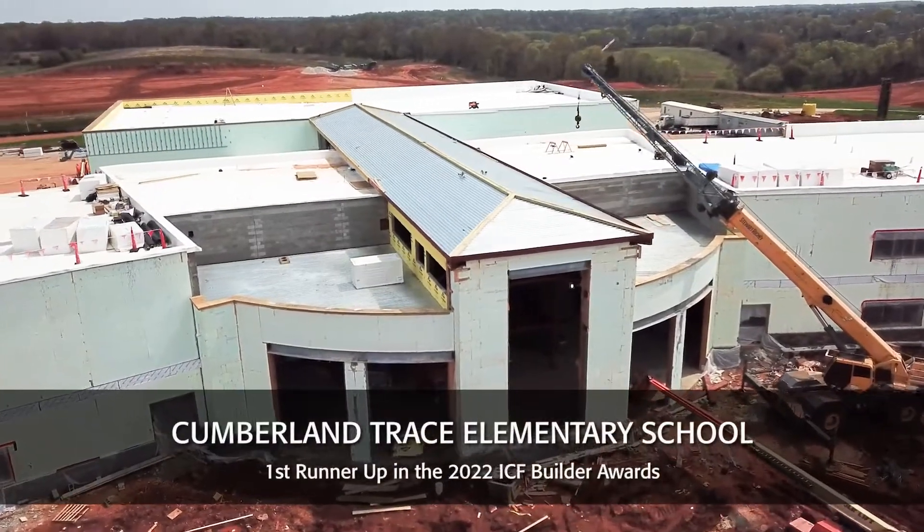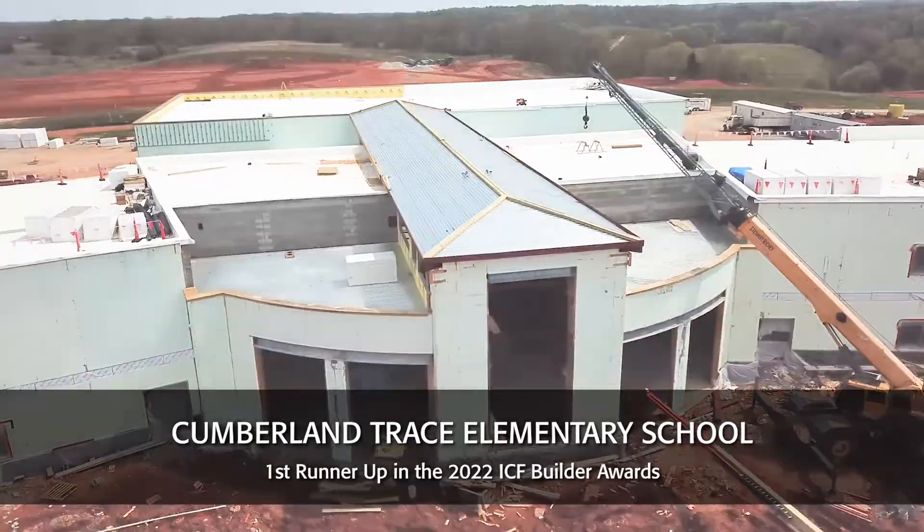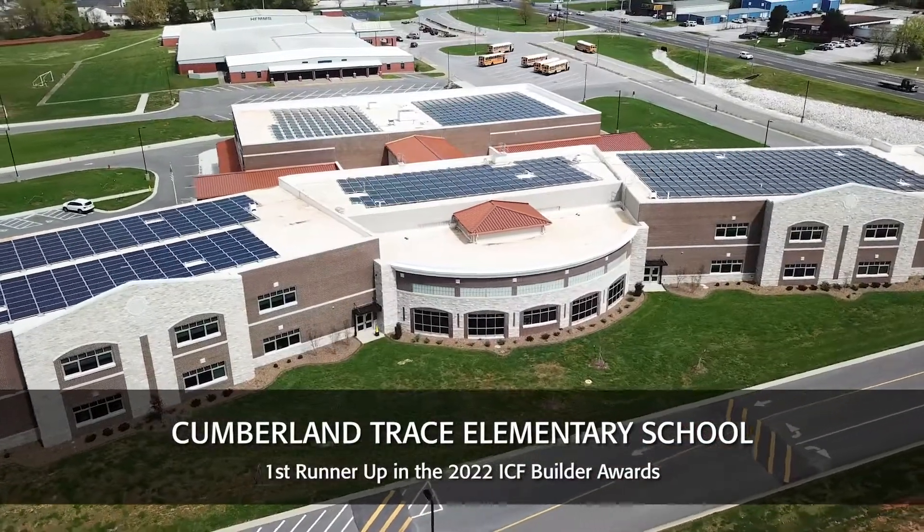We're here today in the library at Cumberland Trace Elementary School here in Bowling Green, Kentucky. It's our newest ICF constructed school that we have in the district.